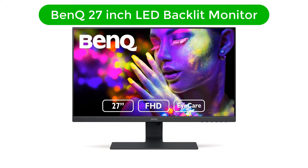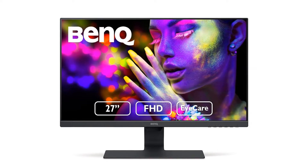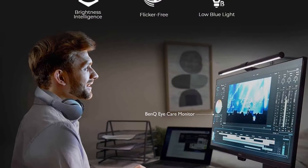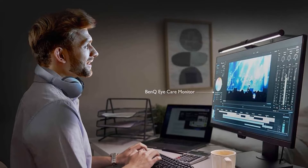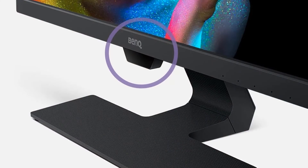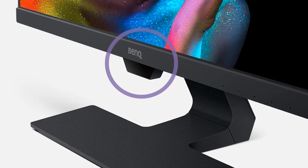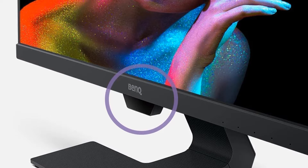Number 1. Our overall best for the money pick is the BenQ 27-inch LED Backlit Monitor. BenQ has launched a 27-inch Full HD 1920x1080 edge-to-edge slim bezel IPS panel monitor with an aspect ratio of 16 to 9. The screen size is so attractive and bright that tasks like video editing or graphic-intensive tasks will seem fun to do.